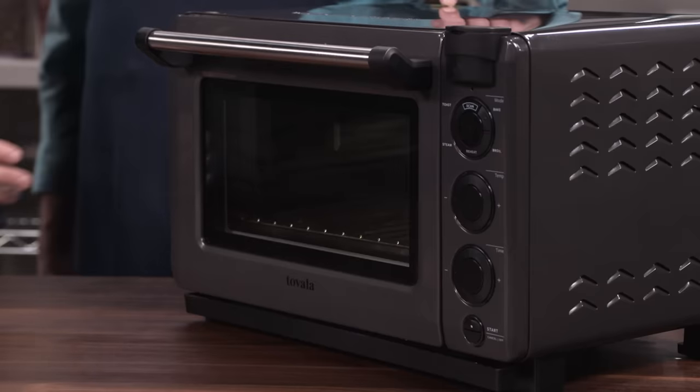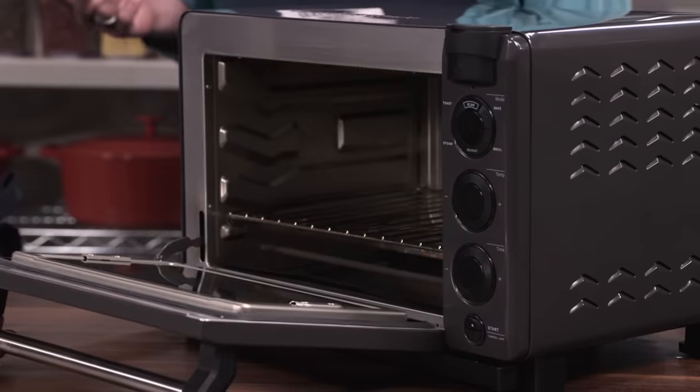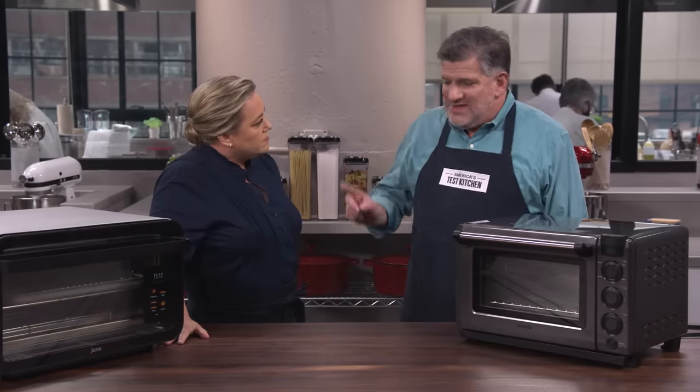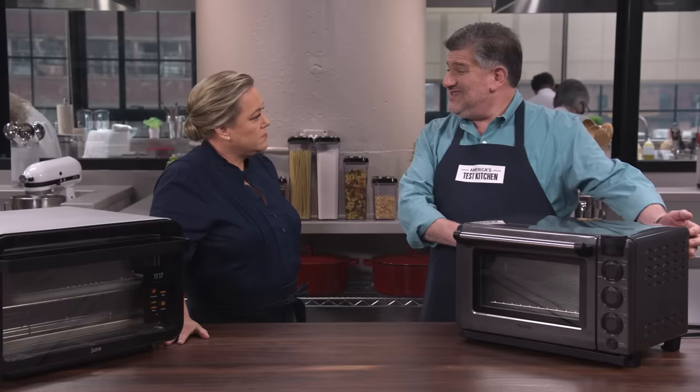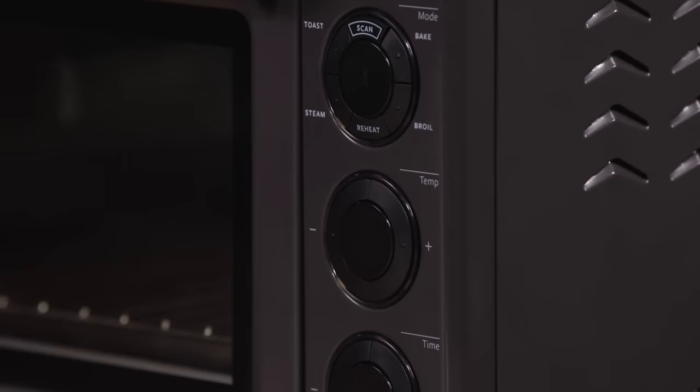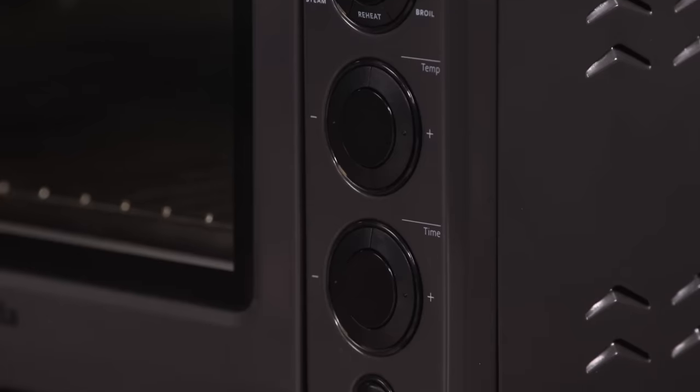This one is a best buy — the Tovala Smart Oven. It did all the same tricks, and all of the recipes came out well. The one quibble is that its footprint was a little too compact, so the inside was kind of cramped. You could just squeeze in a butterflied chicken, but you couldn't do any more ribs than half a rack at once. So if you're a smaller household, this one would be fine, and it's a lot less expensive at $300.